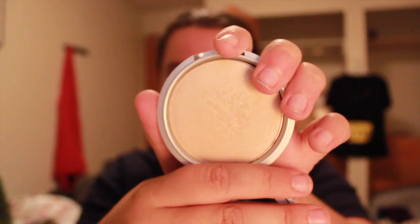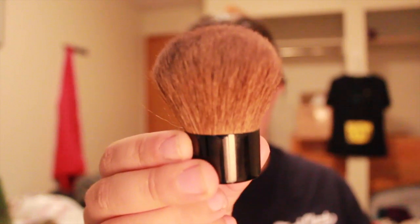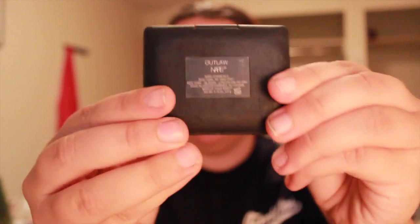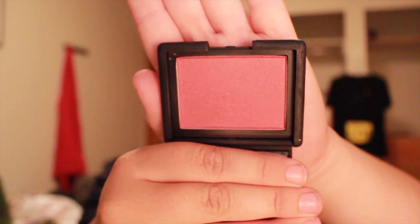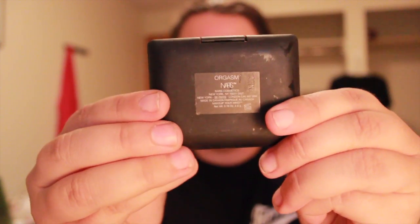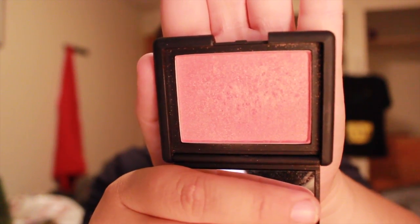Next is my Mary luminizer highlighter — the pan is kind of falling out, I've noticed. Then there's a Luxe box powder brush I can use for setting powder. Next is a NARS blush in Outlaw — I always like this blush for fall because it's a bit darker than NARS Orgasm. And there's another brush. I can't believe I've been hiding these products from myself!